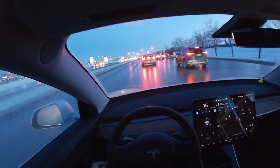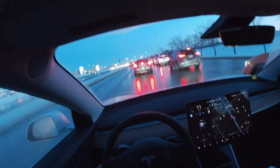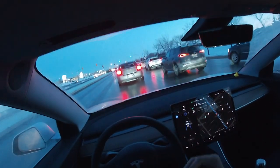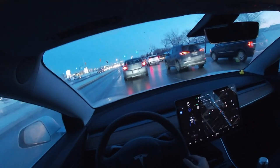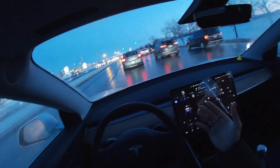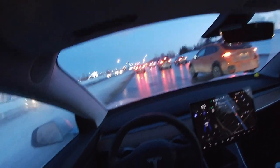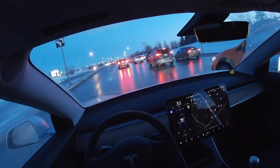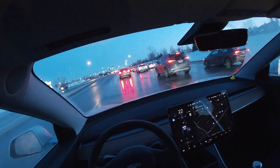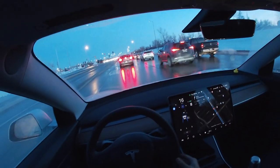Otherwise, this is the exact same routine I followed when I had a gasoline vehicle. The only thing that's changed is my parking spot when I go to school — it's in a better and more convenient spot now. Plus, I never have to worry about finding space to park, as the EV parking spots are always free when I go to university.